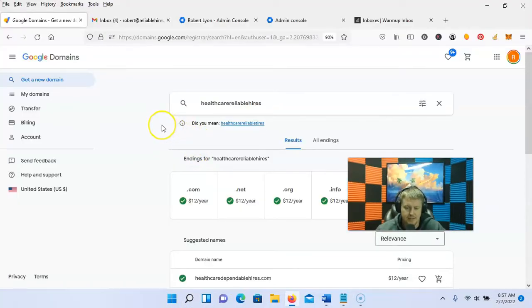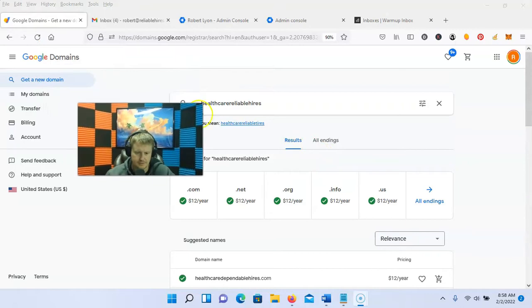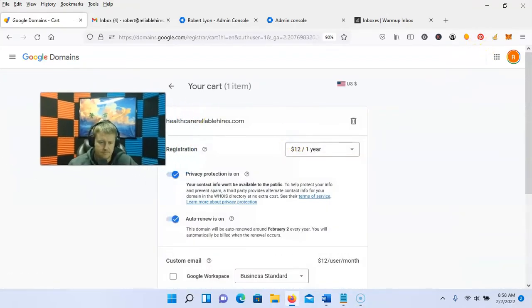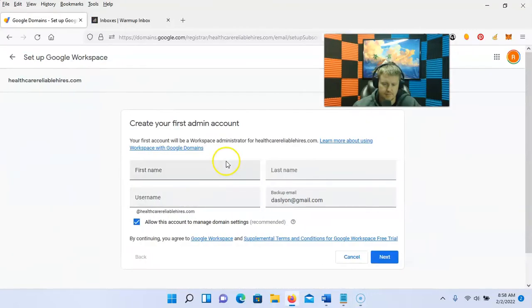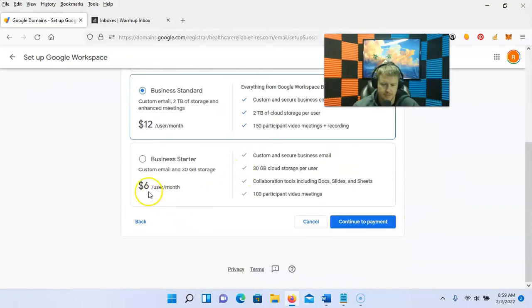I buy domains through Google. I'm going to buy this one right here — we're creating a recruiting company. I need a healthcare one, so I'm just going to add HealthcareReliableHires. First thing we're going to do is basically just set up the G Suite, so I'm going to get a workspace. Fill this out — I could make it just say info. We're just going to do the $6 plan.